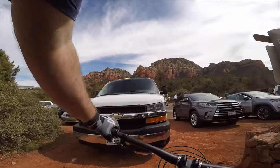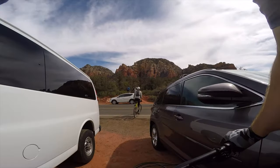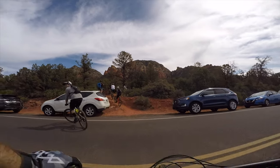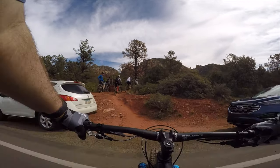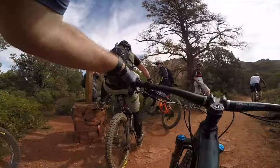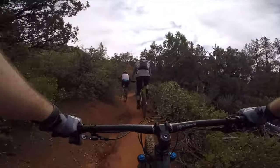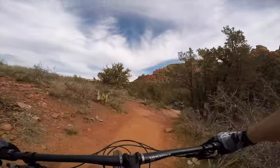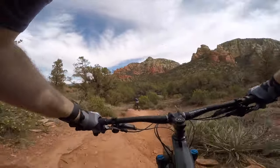We get to the Dawa trailhead near the parking area, which leads to a series of trails that eventually gets us to Chuck Wagon. These trails are a mix of flowy up-and-down intervals that get your heart pumping for a bit, then let you recover.